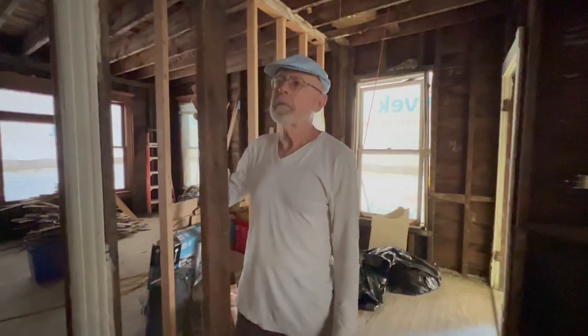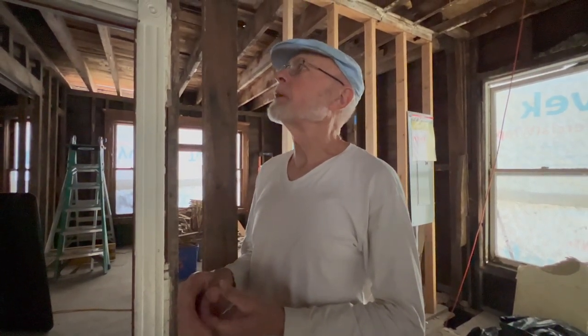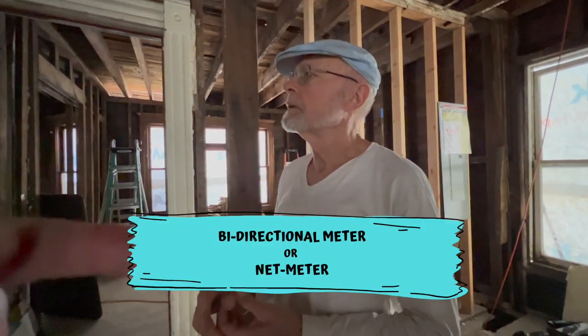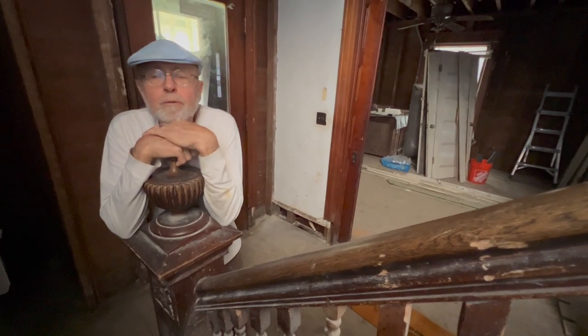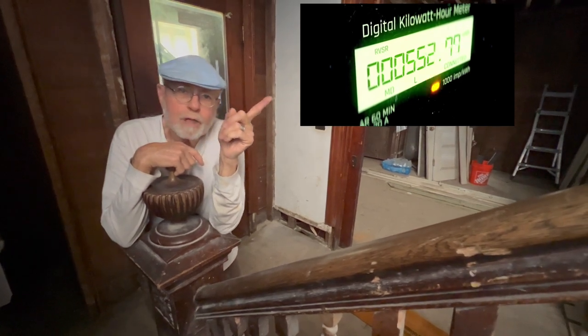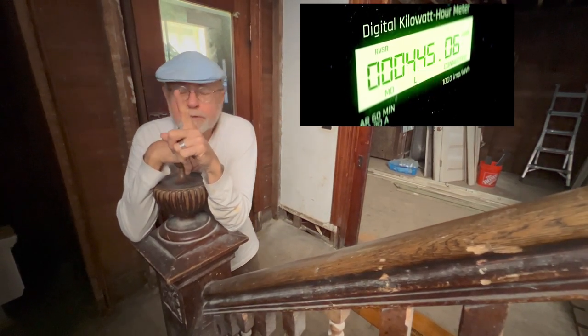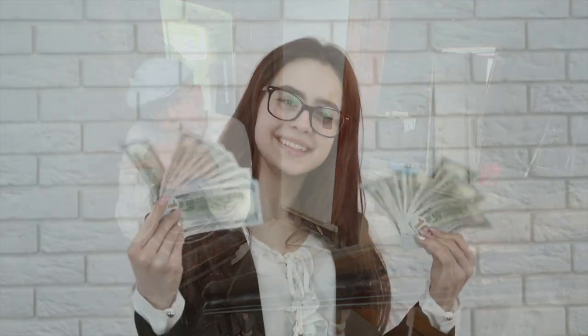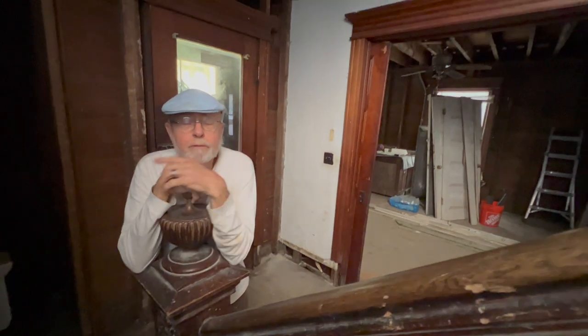Tell us about how the bidirectional meter works. It's one meter — when we use electricity, the dial goes up. When we're not using much and we're producing it, the dial comes back down. When it passes where it was at the end of last month, it goes the other way and they owe us. In the summertime, hopefully, the meter will be in our favor a lot. They won't pay us cash — it goes onto our account, and in the wintertime we draw from that balance.